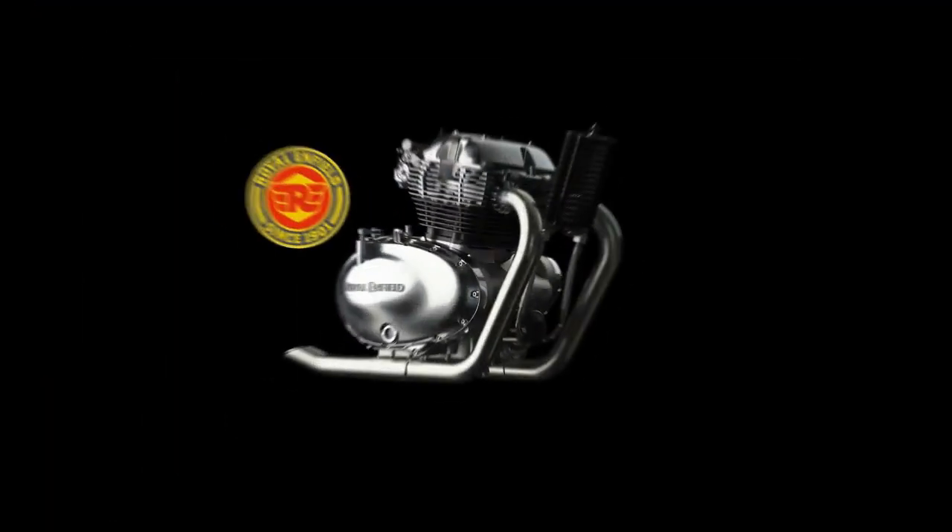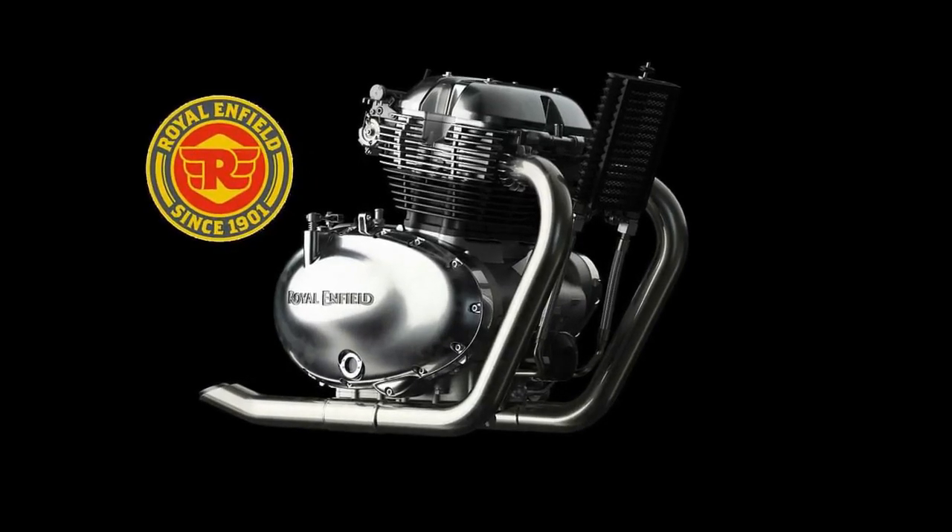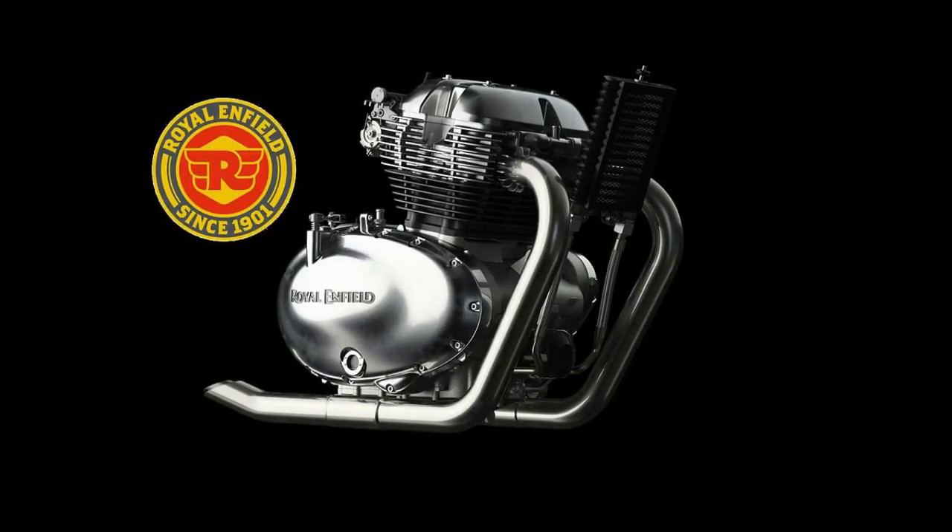The engine is shared with the Interceptor. It is a 658cc parallel twin, air-cooled engine producing 47 bhp and 50 Nm of torque.